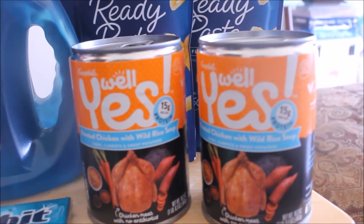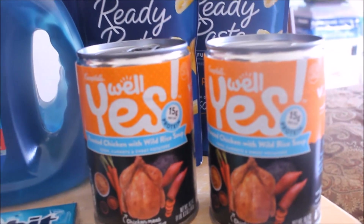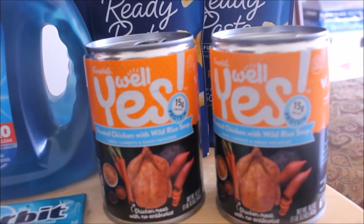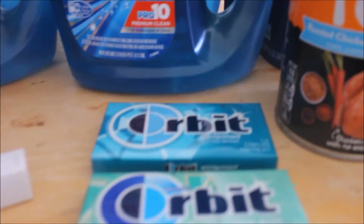I thought this would make a really quick easy meal for one of my 'I hate cooking' episodes — I usually do those on Snapchat but I'm thinking about bringing that to YouTube. Let me know if you'd like to see that. Moving on to the Orbit gum.